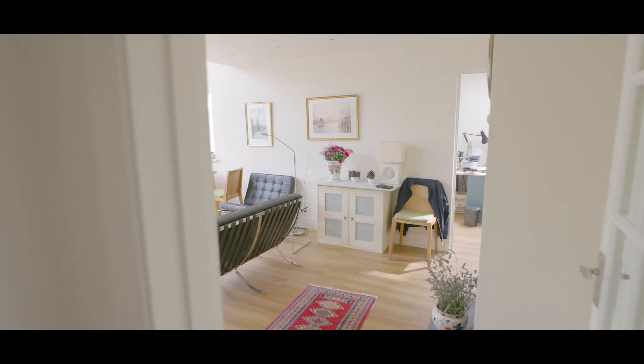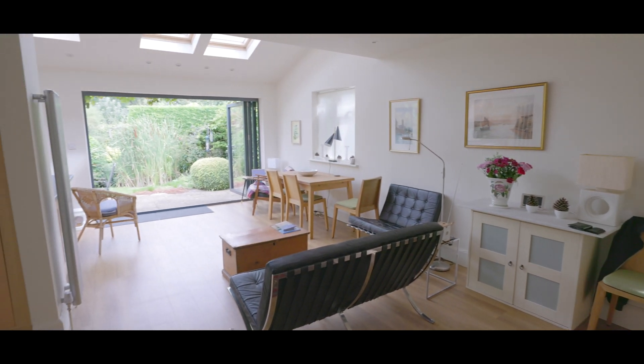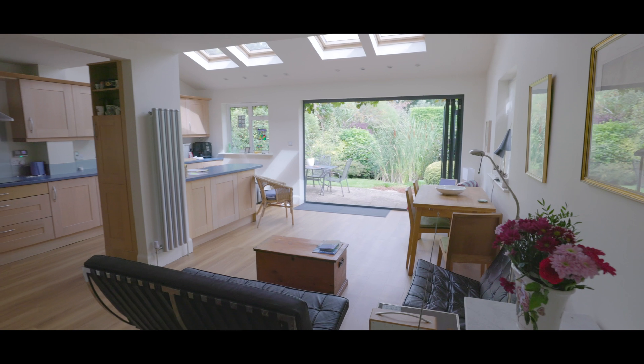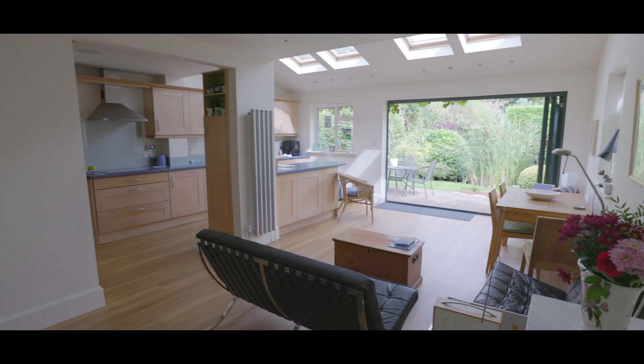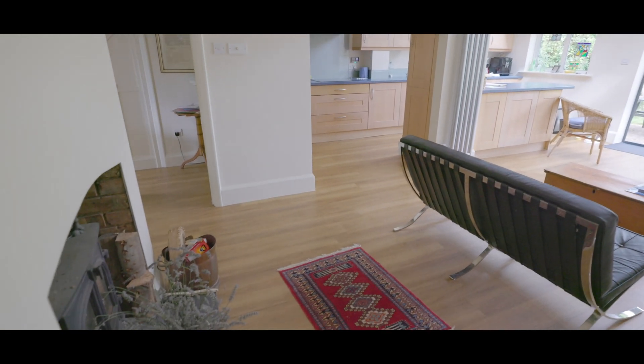Moving into the main living area, open plan with plenty of space for large living and dining room furniture, a feature fireplace, access onto the study, and opening out to the left hand side onto the kitchen. To the rear aspect, large bifolding doors onto the rear garden, a window and several skylights above.